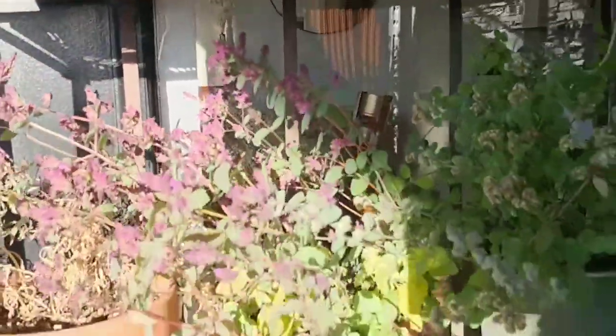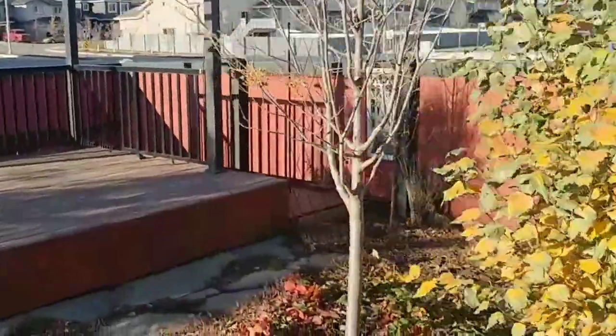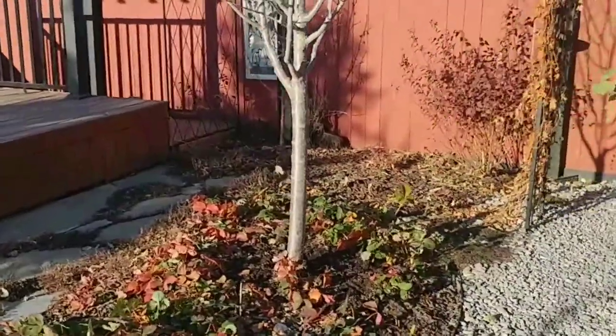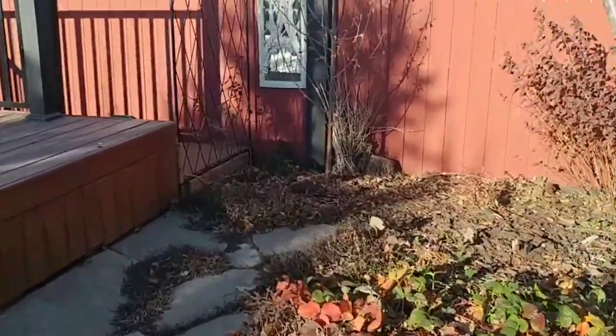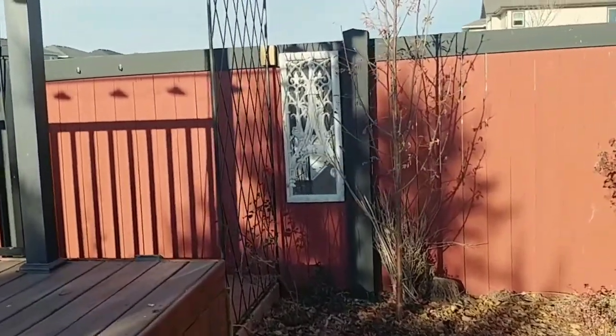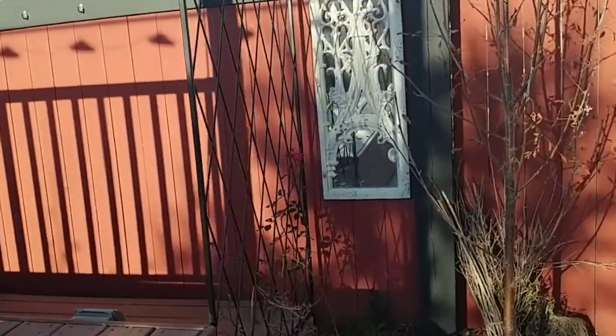They'll go eventually once we start getting minus ten — there'll be no hope for those guys. The strawberries are doing great. I took the rhubarb out, so you won't see that.